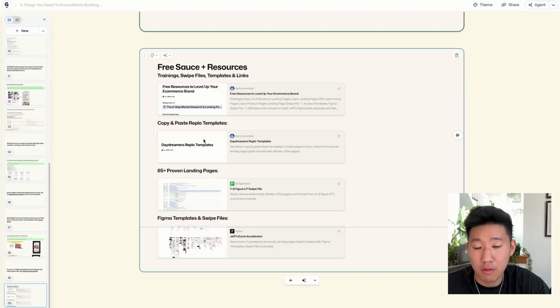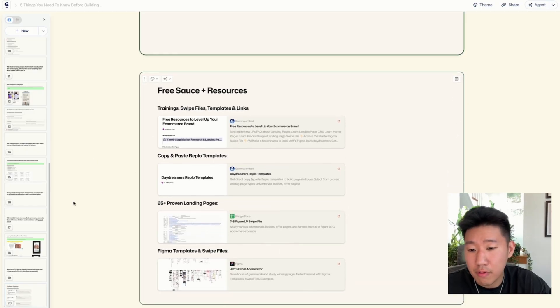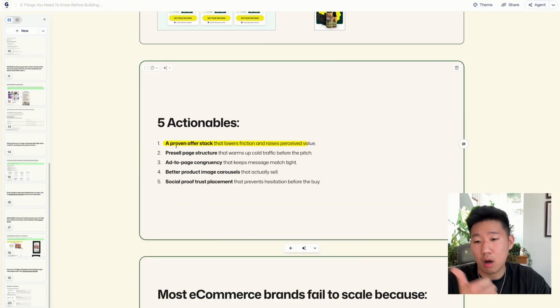If you got to this point in the video, I hope this has been helpful. If you're a seven or eight-figure brand looking to get new pages built for Q4, visit daydreamers.studio. I'll leave a resource doc in the description — just opt in with your email and you'll get access to the full doc along with other resources, including templates, swipe files, and Figma designs, all available to you for free. To recap the five main things: work on your offer, use landing pages, build that bridge between the ad and the page, improve your product images, and inject social proof throughout your funnel and pages.